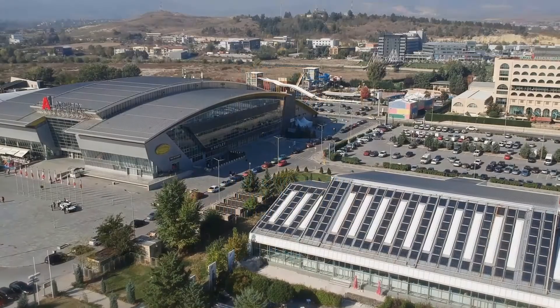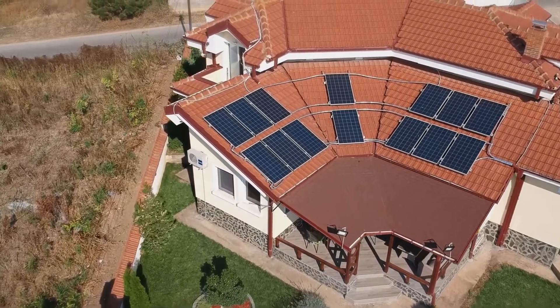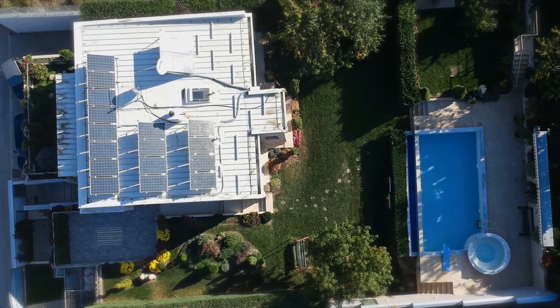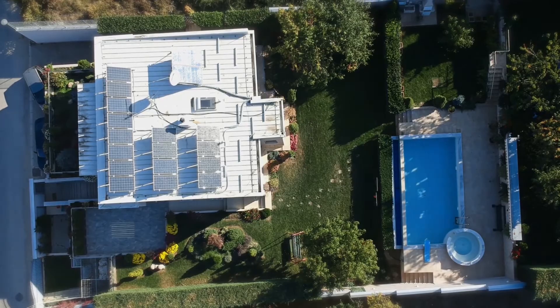The modern lifestyle dictates the simultaneous need for heating and electricity in almost every building. Solar power, on the other hand, is the most environmentally friendly renewable energy source without emission of CO2 and PM particles.